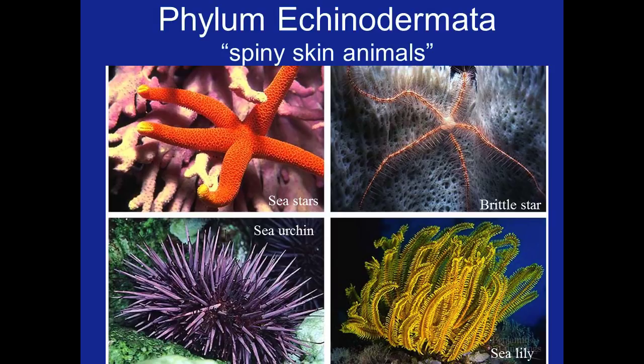On our first slide we can see sea stars that move via tube feet. Although their arms can bend slowly, it isn't a fast process. In the top right we see a brittle star which moves more like a traditional animal using muscular contractions rather than just tube feet. In the bottom left we see a sea urchin which moves via tube feet and uses them to collect food and sense its surroundings.